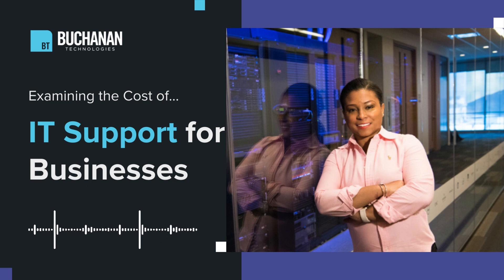a tailored approach that offers some predictability. A study found that businesses that opt for monthly IT support contracts save an average of 30% annually. That's a significant level of savings.